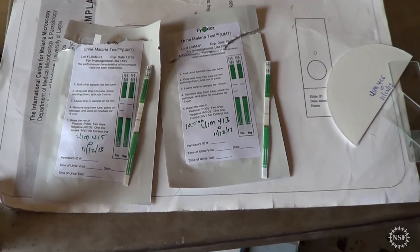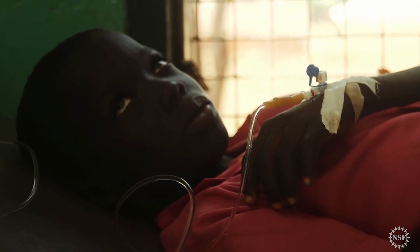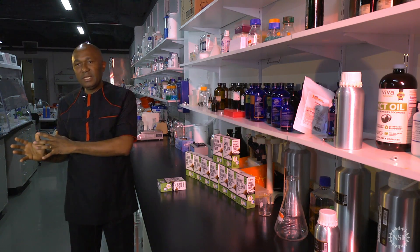NSF funding was critical in us actually being able to advance this technology from early research. The basic technology is that malaria in acute stages causes fever. And when it causes fever, the body breaks down some of the parasite proteins and excretes that in the urine.